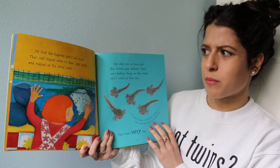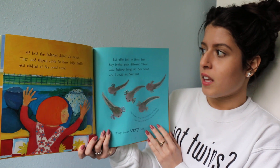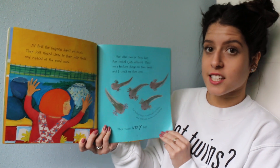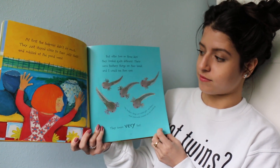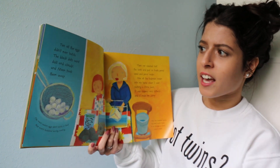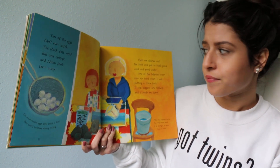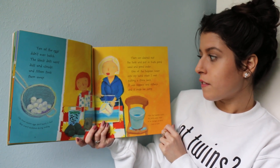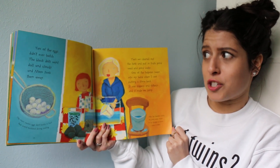At first, the tadpoles didn't do much. They just stayed close to their jelly shells and nibbled at the pond weed. But after two or three days, they looked quite different. There were feathery things on their heads, and I could see their eyes. They swam very fast. Ten of the eggs didn't even hatch — the black dots went dull and cloudy, and mom took them away. Then we cleaned out the tank and put in fresh pond weed and pond water. One of the tadpoles swam into my hand when I was putting a stone back. It was slippery and slithery and made me jump.